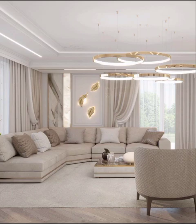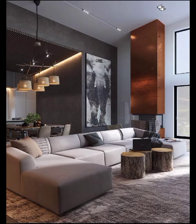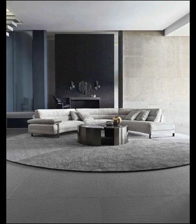In a world where trends are as dynamic as they are diverse, modern living rooms stand as a testament to the harmonious fusion of form, function, and flair. This dynamic design style, characterized by its clean lines, minimalistic aesthetics, and a balance of textures, paves the way for an endless array of captivating possibilities.